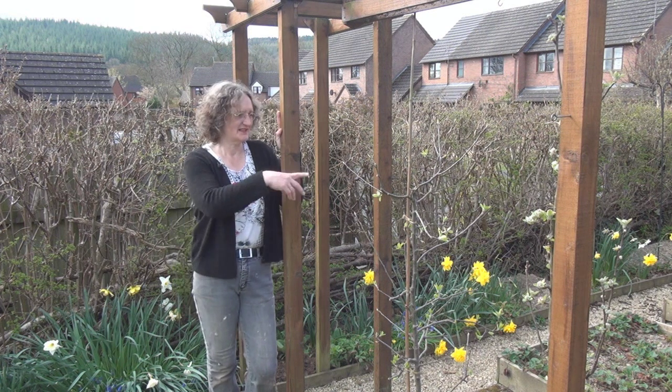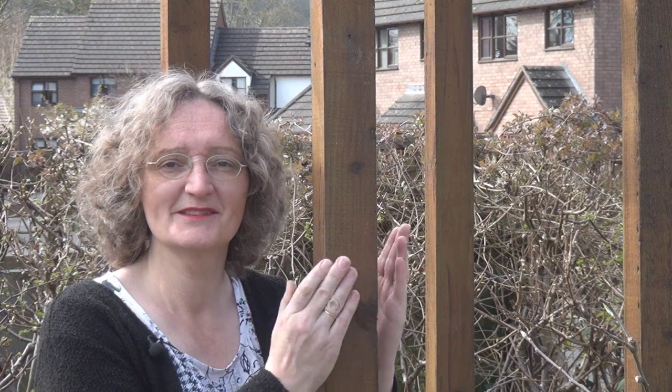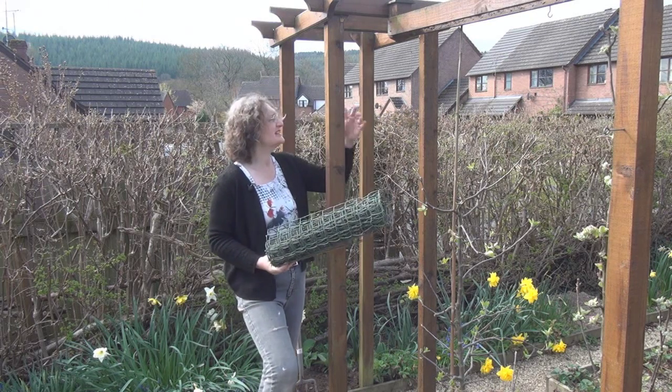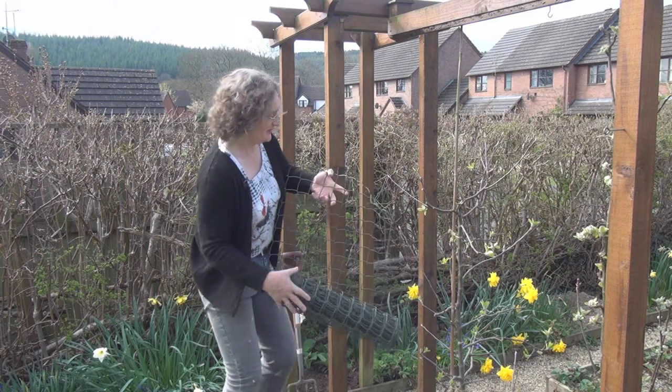On this side of the garden, next to the apple spindles, I thought it might be nice to have some colour here this year, so I'm going to plant some sweet peas. They'll need something to cling onto while they're climbing, so the obvious thing is to put some kind of net here. I've got this netting which I'm going to staple on both sides of the arch.